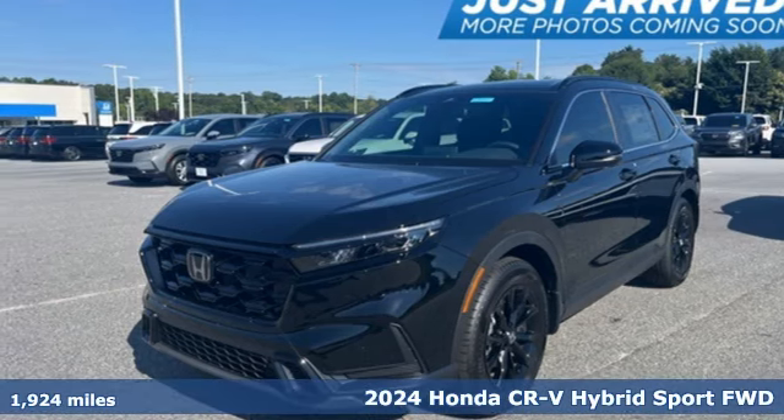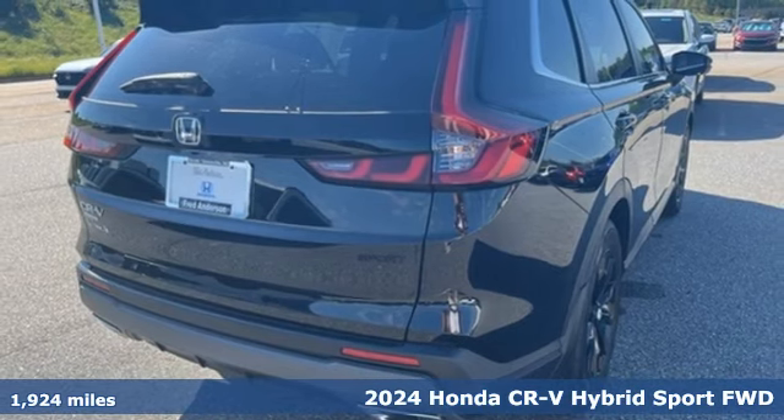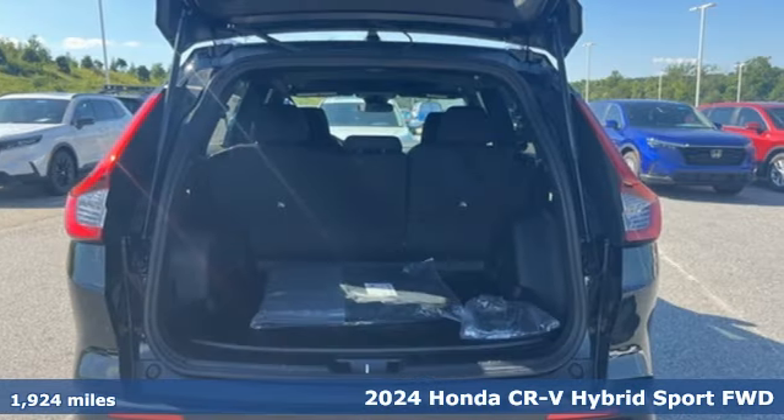Here's a 2024 Honda CR-V Hybrid. Capability without compromise isn't a dream, it's a CR-V Hybrid.